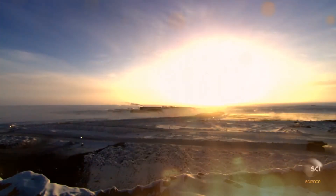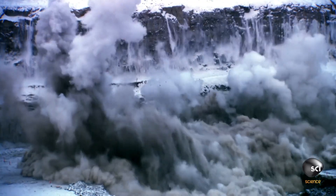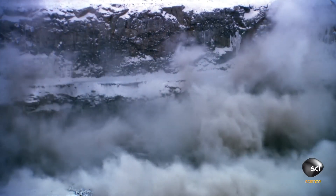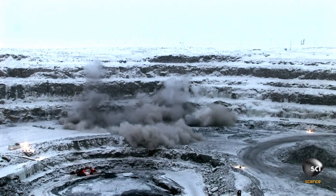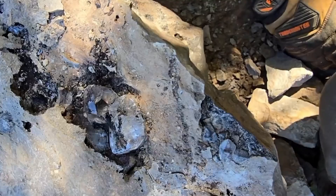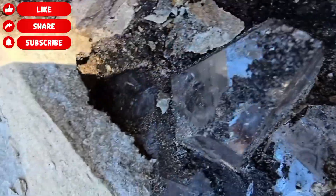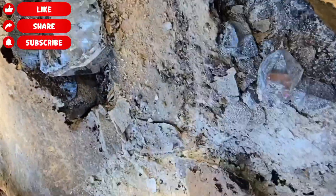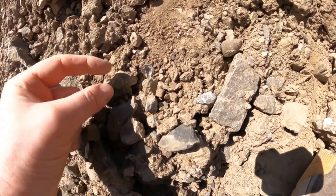ProGems continues to guide viewers through the deeper world of natural gemstone intelligence, interpreting rock formations, mineral indicators, crystal structures, and real geological clues that reveal hidden wealth beneath the surface. To stay ahead and sharpen your ability to read the earth, subscribe to ProGems, turn on notifications, and join a community that studies the true language of rocks and learns how wealth is naturally written into the ground beneath your feet.